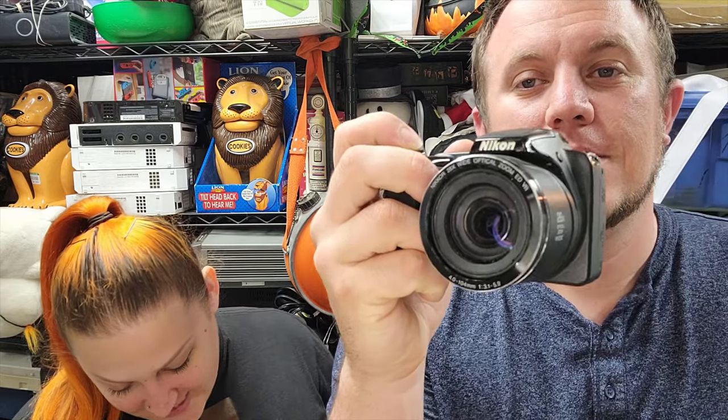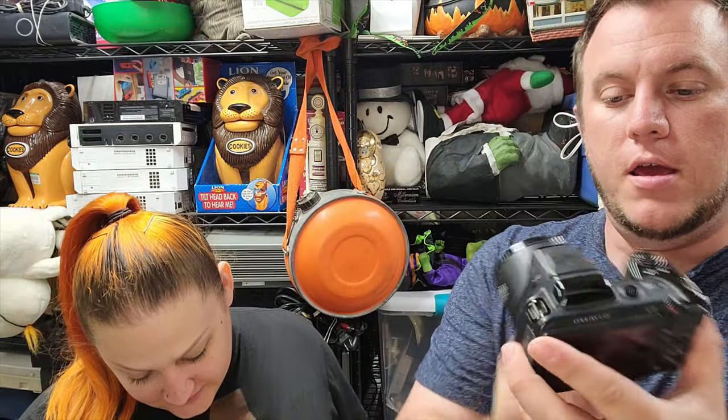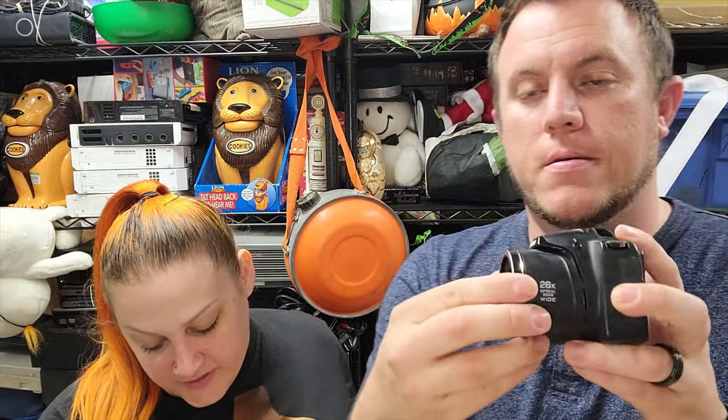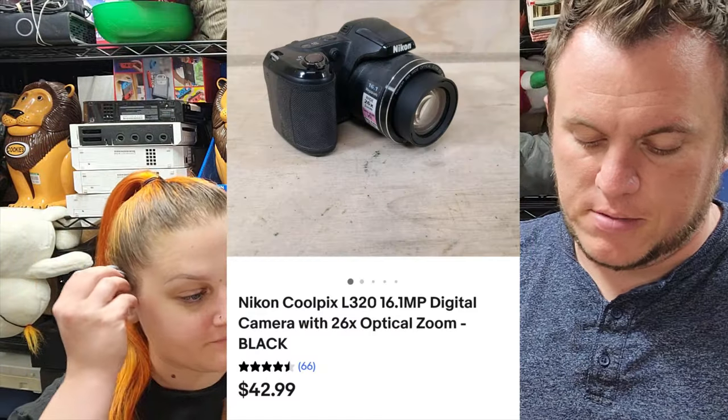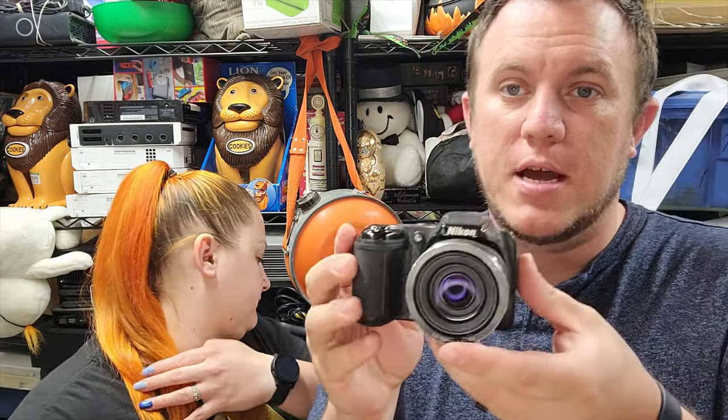Our last item for the night is a Nikon Coolpix L320 digital camera. Sold for just under $41 shipped. I think this was $5. It uses regular batteries but it does work — tested. And it sold for just under $41. It should go first class too, it's not too heavy.